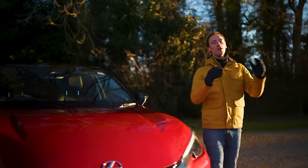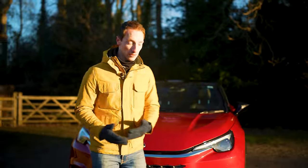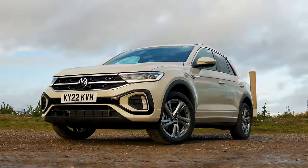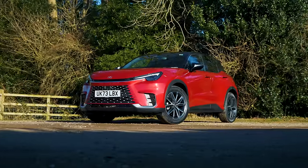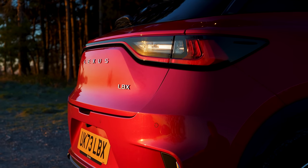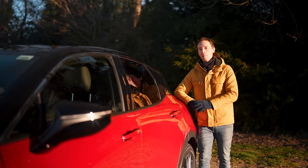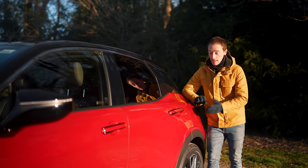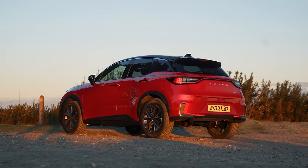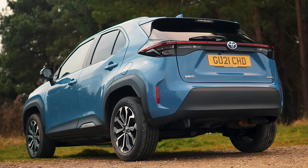The LBX is an all-new SUV in a very big market with loads of other options like the Ford Puma, the Skoda Kamiq, the Audi Q2, the VW T-Roc. But the reason this stands out compared to all of its rivals is the fact that it's the only small SUV with a premium badge and a hybrid setup. It has had a bit of a head start in life, though, because underneath, the LBX shares quite a lot of its parts with the Toyota Yaris Cross, because Toyota owns Lexus.